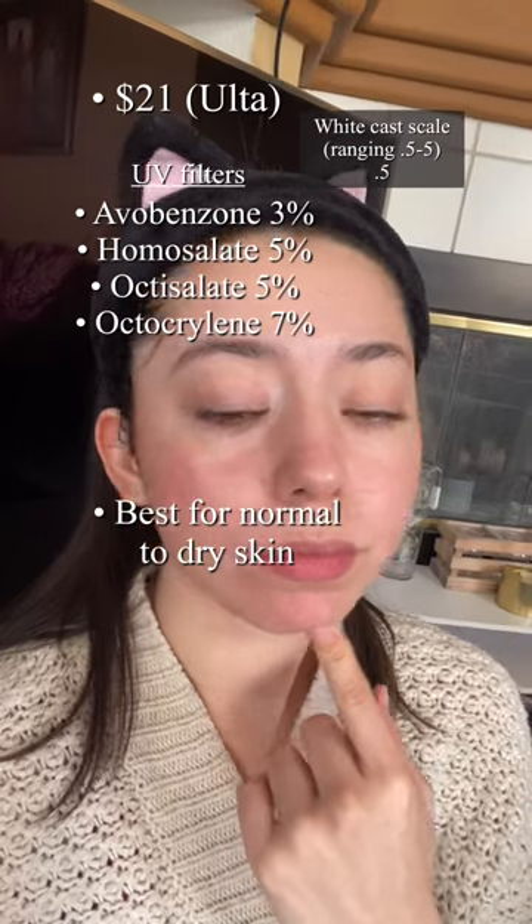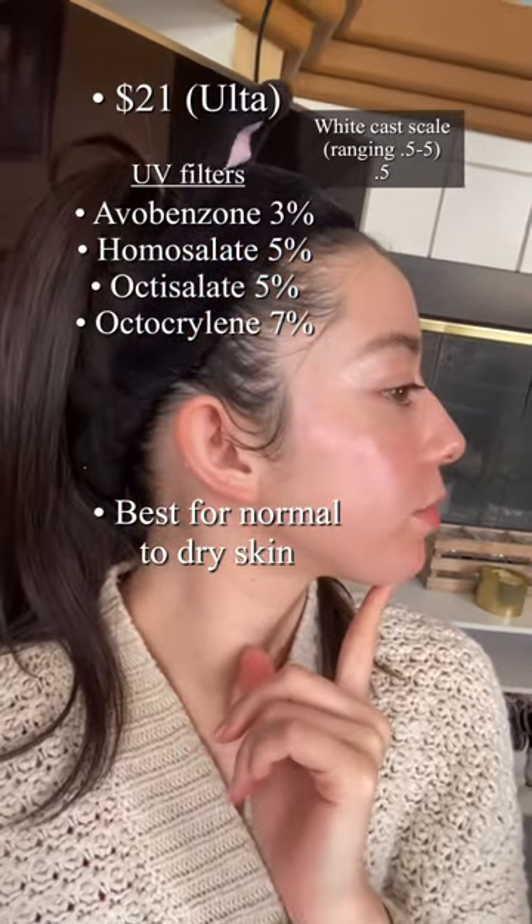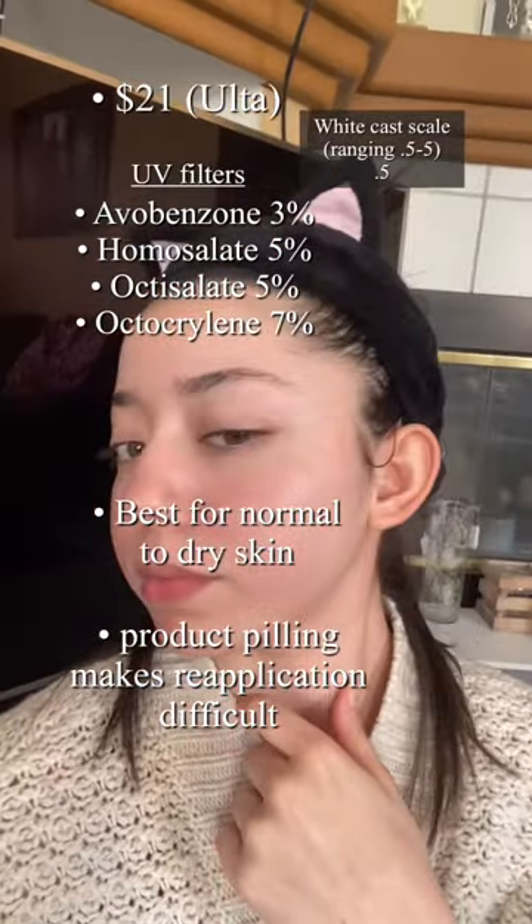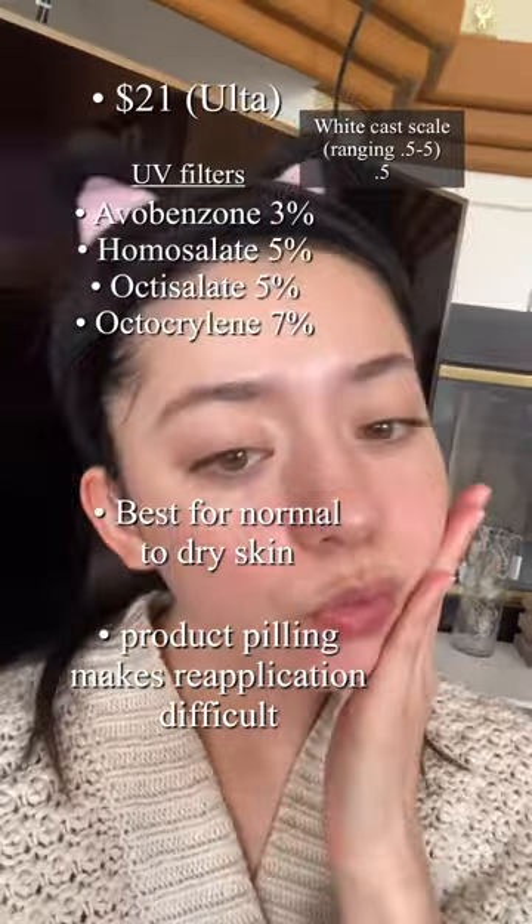I think it's best for normal to dry skin. But my biggest gripe about the sunscreen is that it peels — it peels under itself, it peels under other sunscreens. So reapplication is a nightmare with this. I also don't find any irritation, which is a plus. But overall, it's a no-go for me.